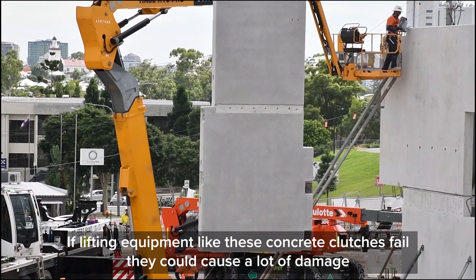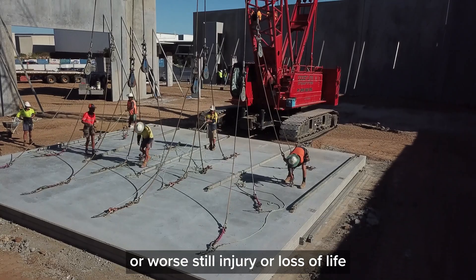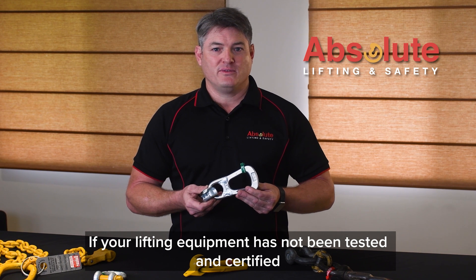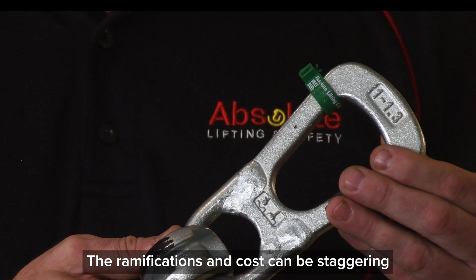If lifting equipment like these concrete clutches fail, they could cause a lot of damage or worse still, injury or loss of life. If your lifting equipment has not been tested and certified and is not fit for use with a current test tag attached like this one, the ramifications and costs can be staggering.